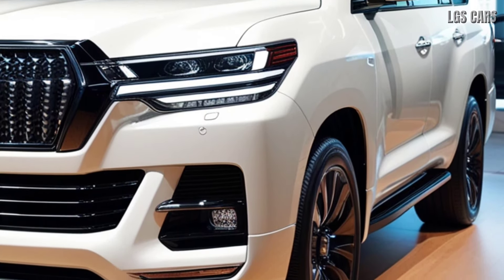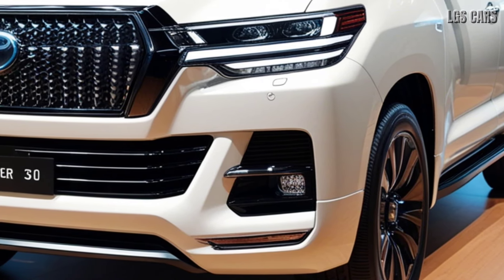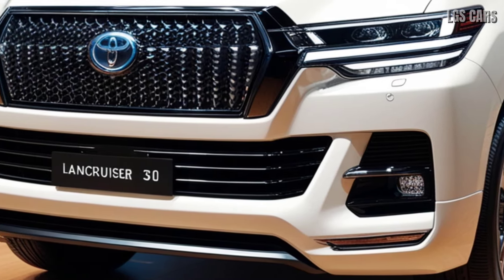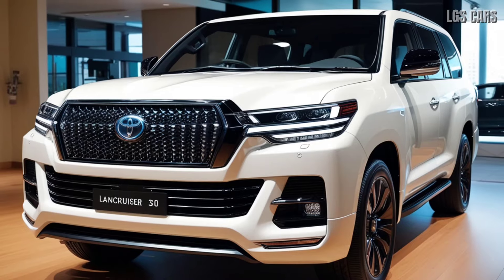Toyota has also added advanced features, such as a head-up display, premium audio system, and tri-zone automatic climate control for maximum comfort. The more responsive navigation system and improved smartphone connectivity ensure that drivers stay connected wherever they are.